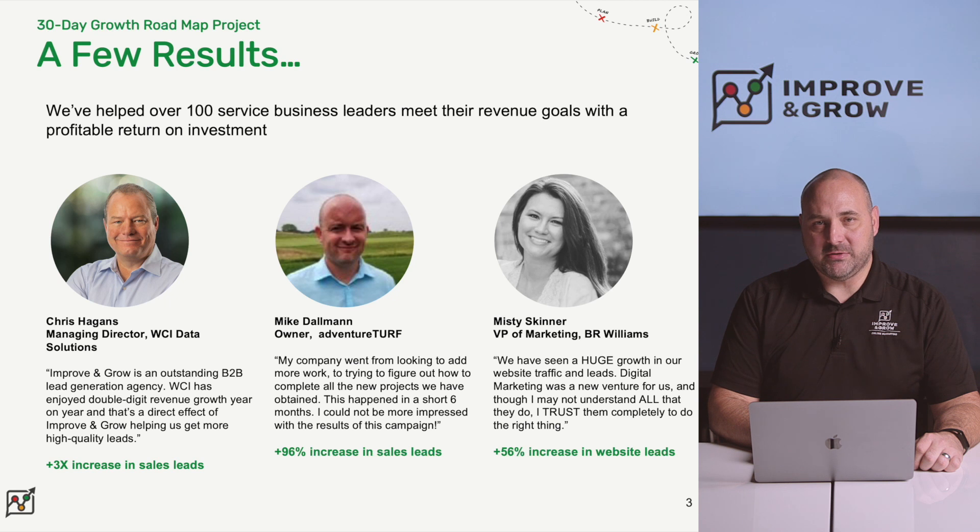We helped Chris and his team at WCI Data Solutions to increase their leads by over three times. We worked with Mike at AdventureTurf, a commercial surface installer, to achieve a 96% increase in his sales leads year over year. We worked with Misty and her team at BR Williams, and we've helped them increase their sales leads by 56% year on year.